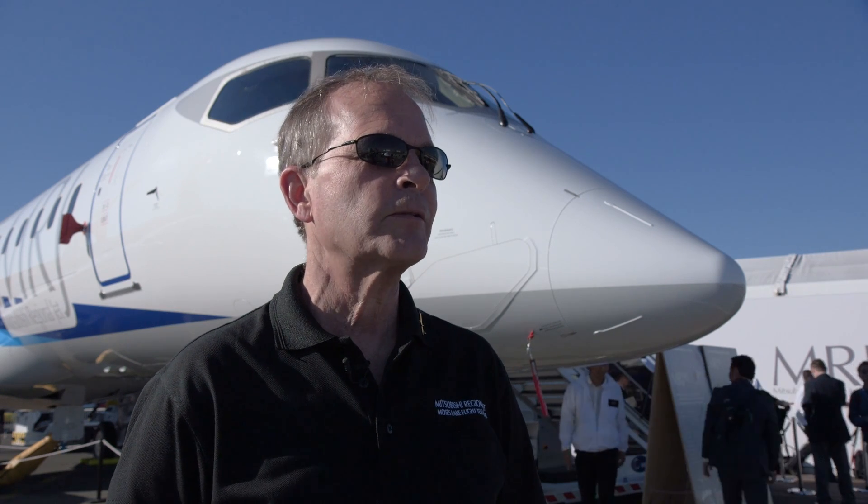The performance of the MRJ-90 is quite spectacular. We've done the initial envelope expansion and flown it out to the maximum speeds, altitudes, and Mach numbers, and the aircraft is performing very well.